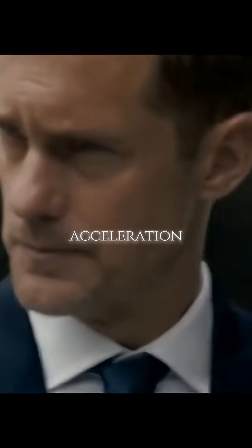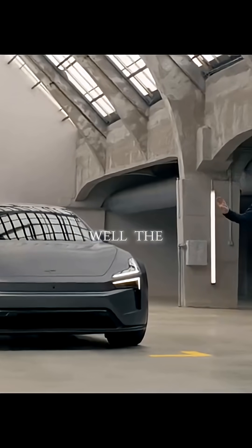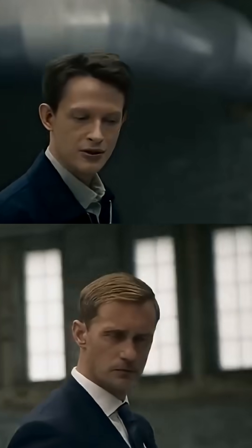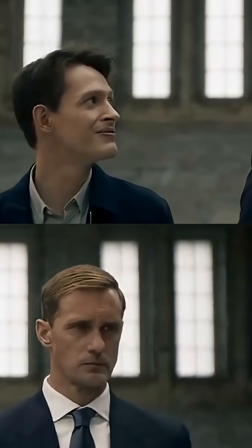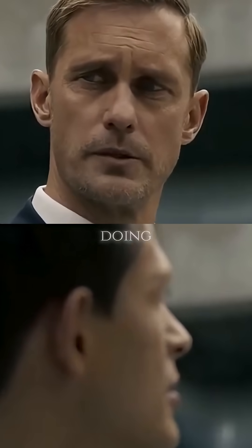How's your acceleration? In case I'm in a pursuit? The zero to 100 kilometres per hour time is 3.2 seconds. Should be more than enough to evade any pursuers, eh? I'll be the one doing the pursuing.